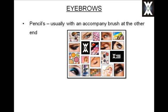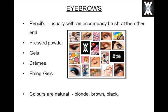You have eyebrow pencil, which is usually accompanied with a brush at the other end to help tidy up any eyebrow hairs and keep them in place. You have pressed powder, gels, creams, and fixing gels. The colours they come in are usually natural hair colours — blonde, brown, or black — and the finishes or textures are usually matte.